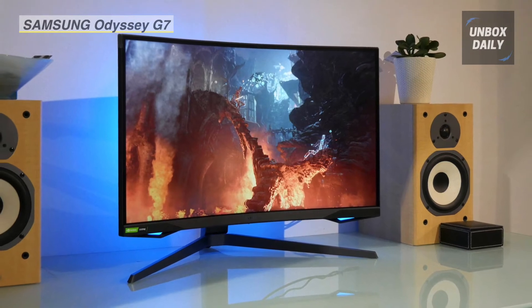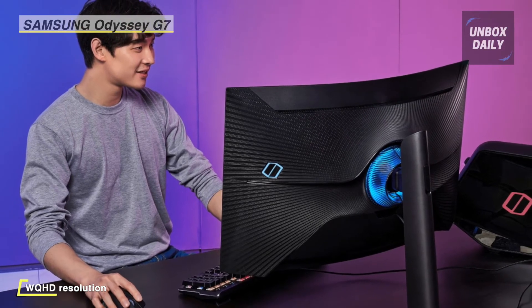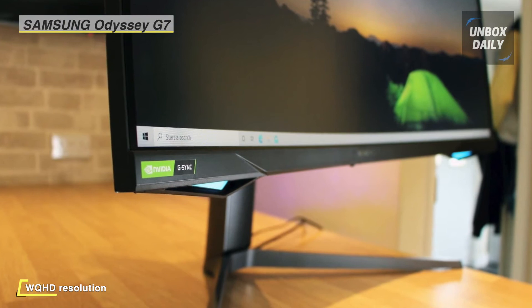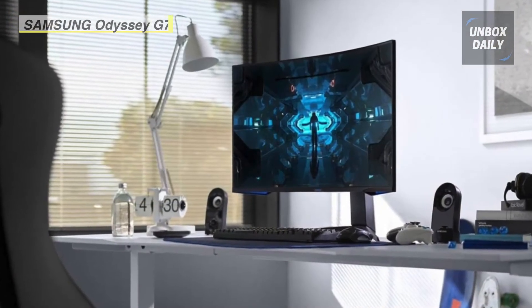With the Odyssey's rapid 240Hz refresh rate, you have up to 4 times as many frames displayed on screen every second compared to a traditional 60Hz screen. Utilizing Quantum Dot technology creates more vivid colors with 125% more color space than sRGB, ensuring a high class of color reproduction.